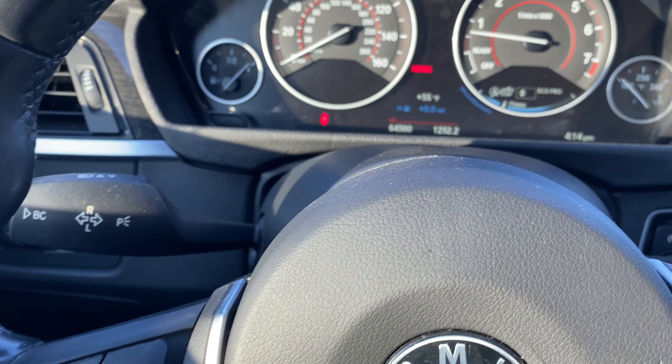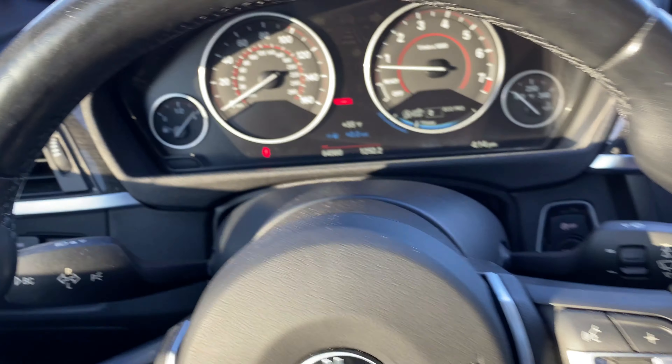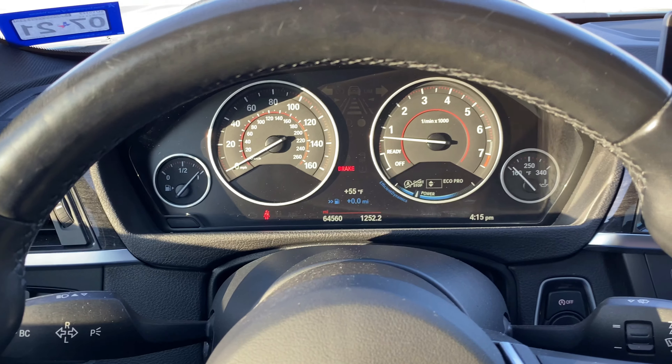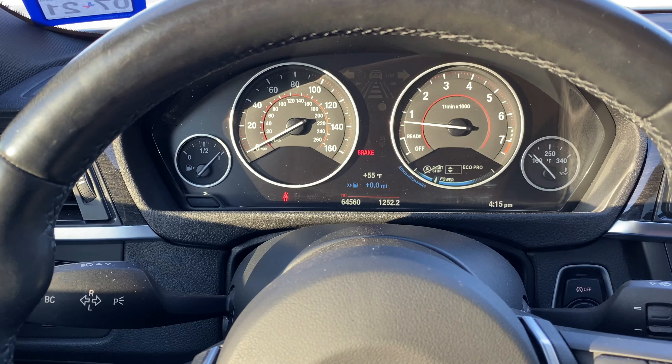The BMW 335i comes standard with three different driving modes. If you get the upgraded M Sport package, it comes with an extra driving mode, for a total of four. You can switch through those modes using this button right here. It starts at Eco Pro first, then goes up to Comfort, then Sport, and the last one is Sport Plus. Let's dive into a little more detail on what those driving modes mean and the main differences between them. Let's start with Eco Pro.